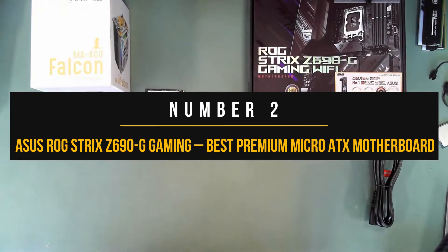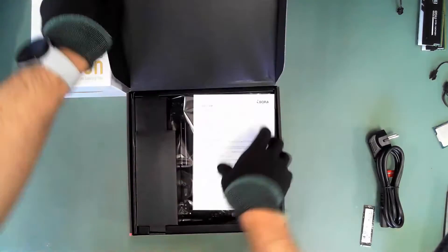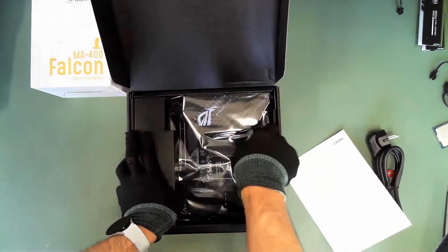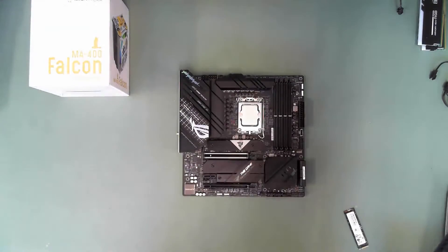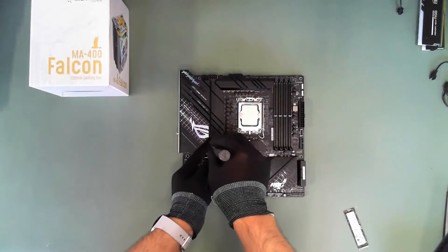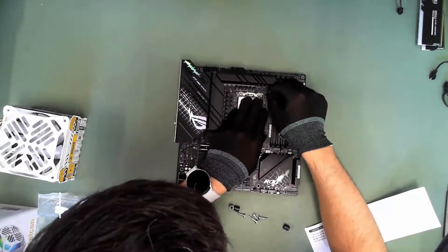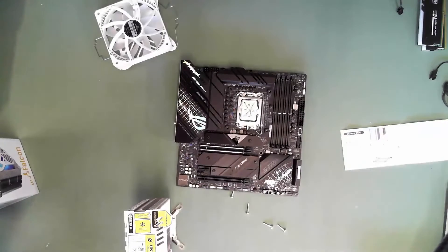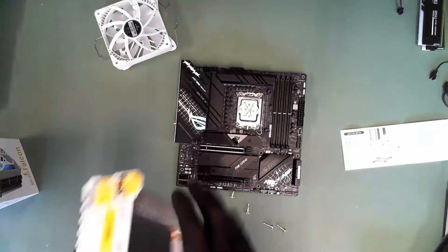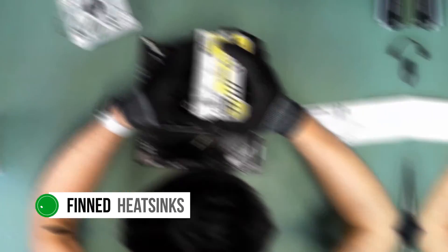Number 2: ASUS ROG Strix Z690G Gaming. Our premium pick comes from ASUS ROG with their Strix Z690G micro ATX motherboard for Intel 12th generation Alder Lake processors. This is a ridiculously expensive micro ATX motherboard, but if you have the budget, you will not be disappointed. The VRM design is extraordinary, with a 14+1 phase system capable of overclocking even the Core i9-12900K to a reasonable extent. The VRM cooling is quite ample as well, thanks to the use of finned heatsinks by ASUS.